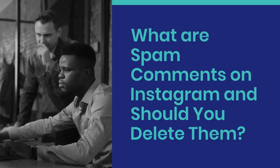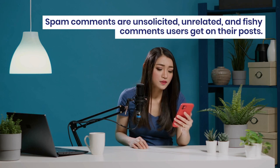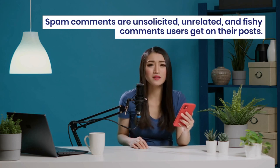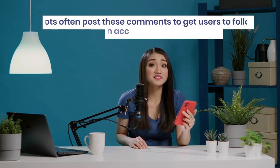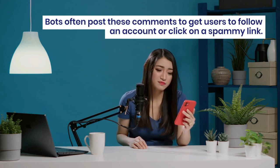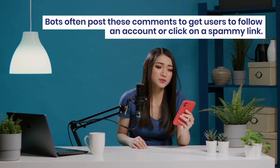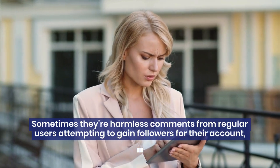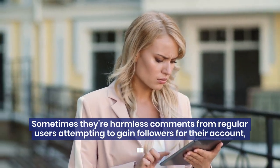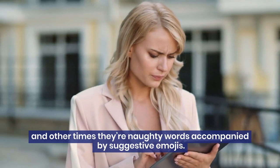What are spam comments on Instagram, and should you delete them? Spam comments are unsolicited, unrelated, and fishy comments users get on their posts. Bots often post these comments to get users to follow an account or click on a spammy link. Sometimes they're harmless comments from regular users attempting to gain followers, and other times they're naughty words accompanied by suggestive emojis.